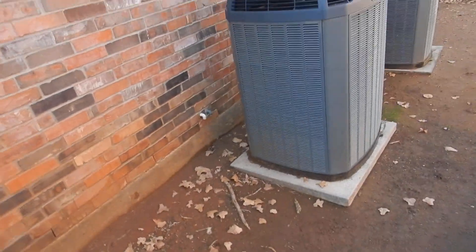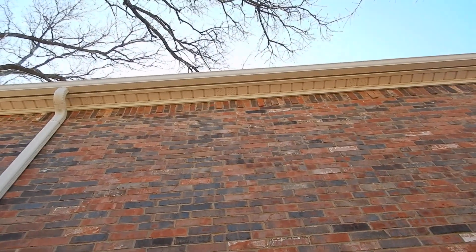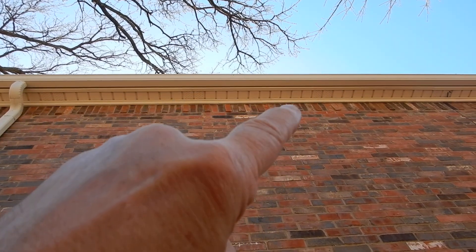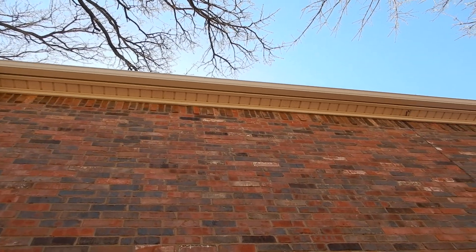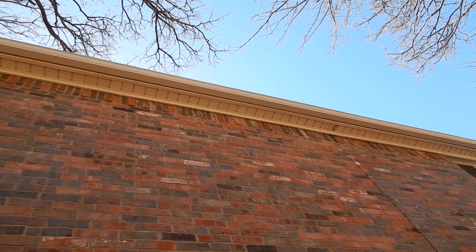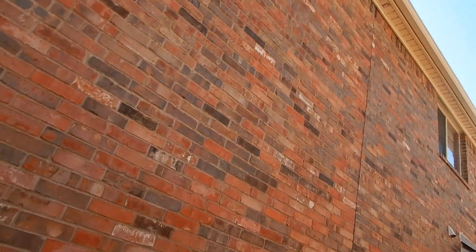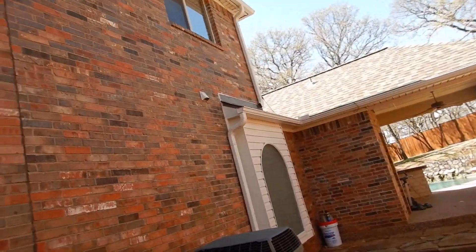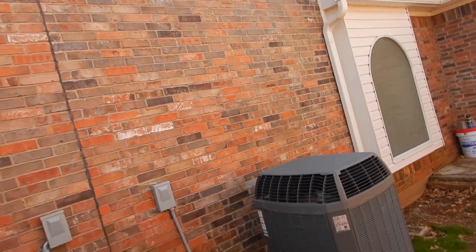We've got a drainage issue on this side, and we've also got vinyl siding — those are called soffits, and the little perforations are soffit vents. In theory, we should have a soffit vent on the surface behind these. Were they properly positioned so the soffit vents line up when the siding was added later? We don't know that — we might get a better understanding when we get into the attic.